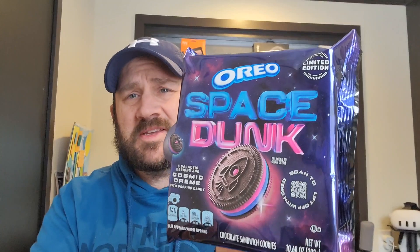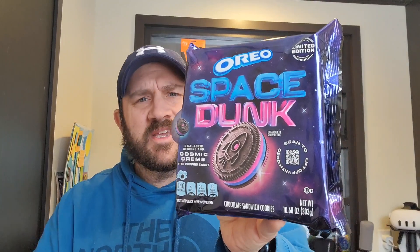Today on Review Time with Jim, I got some Oreo Space Ducks, and they float around out there, trying out these limited edition — right there it says Space Ducks. Let's get into it.